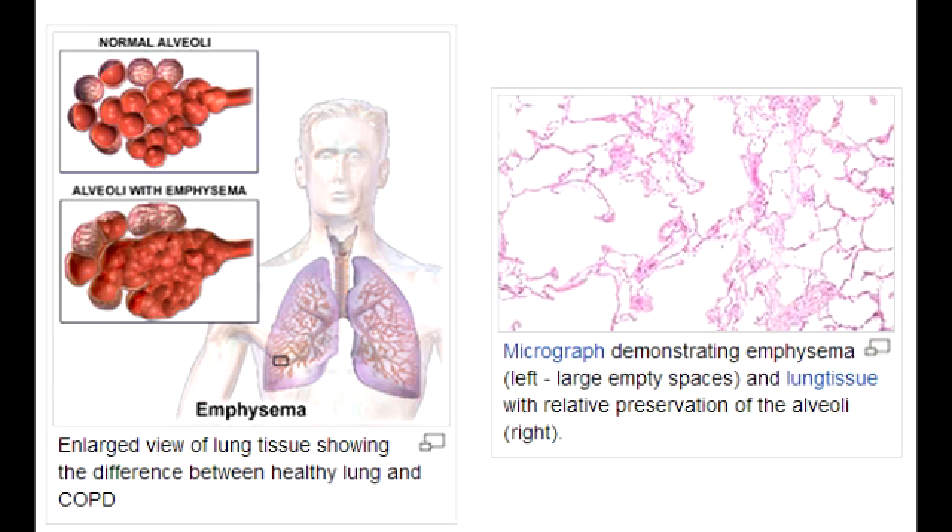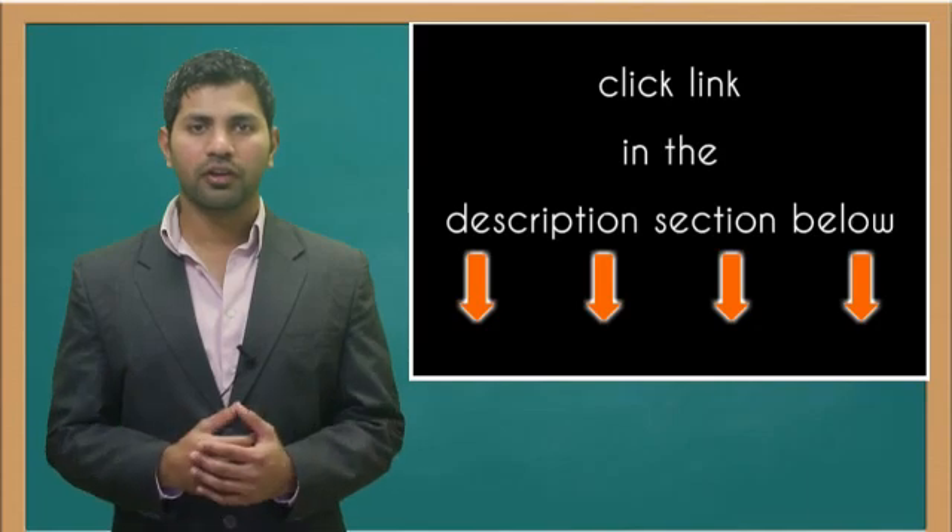Describe why emphysema is referred to as pink puffer. Emphysema is referred to as pink puffer because it commonly occurs in smokers. Also, because of the decrease in recoil, the person has to work hard to exhale. They will exhale through pursed lips, which increases airway pressure and prevents airway collapse during respiration. This is why, because they have to work so hard to exhale, they turn pink when trying to breathe out.